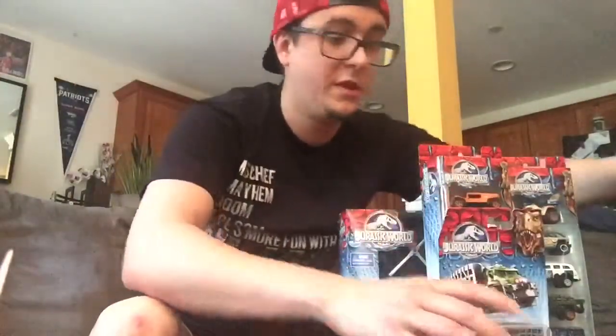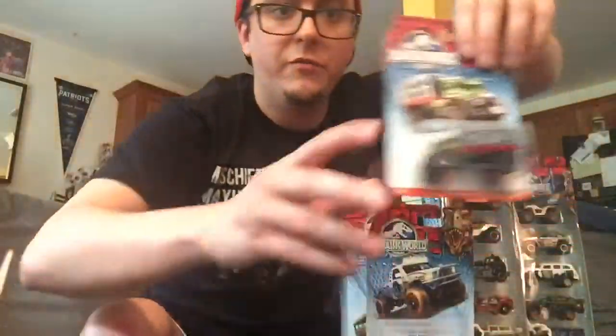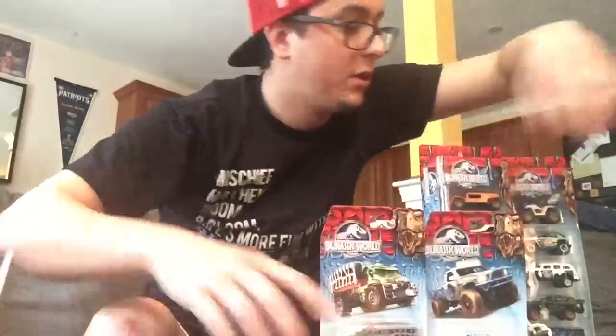In this first wave I believe there are only seven available, because that's all I found in any store or seen anyone review. So here are the seven of those up close.